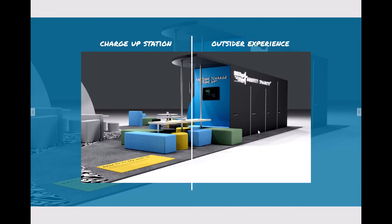Next is the charge-up station. People can sit here to recharge their phones and computers. They can sit and relax, enjoy their drink, and don't have to do anything really business-related.